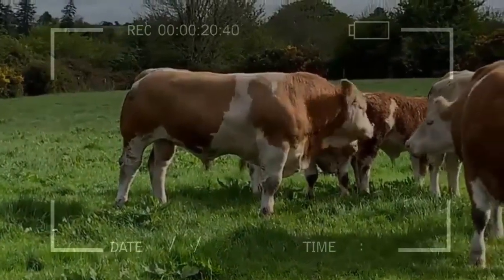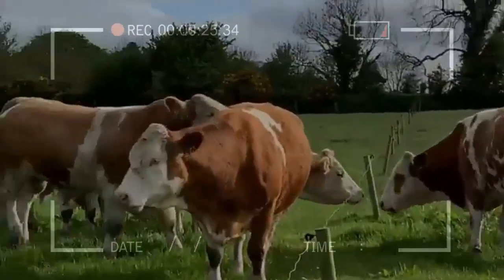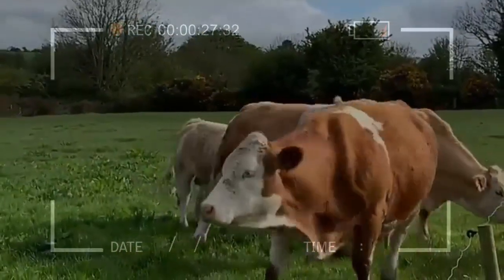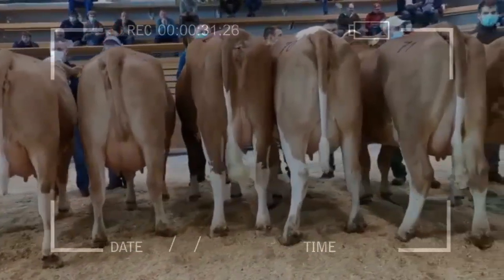We can conclude that natural additives also play the role of minimizing the incidence of vaccines in climate change, thanks to the fact that they reduce the expulsion of methane, which, as we all know, is very harmful to the ozone layer.